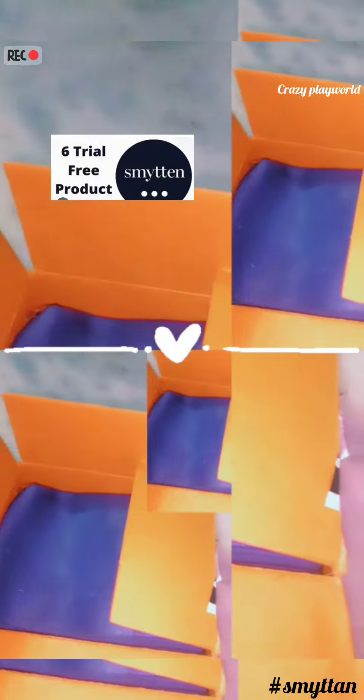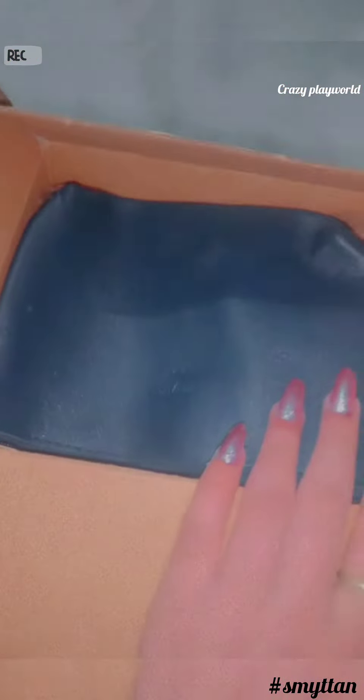Hey guys, welcome back. Today we are unboxing my first order from the Simiton app. So let's unbox it.